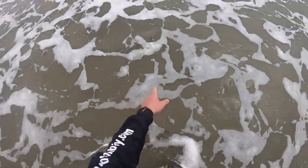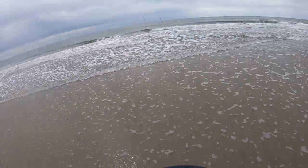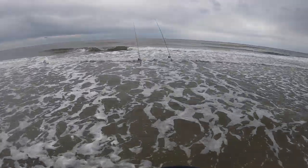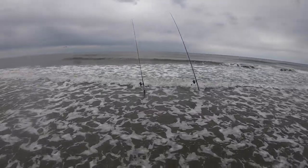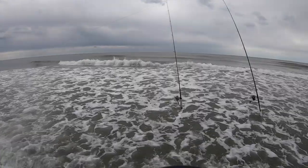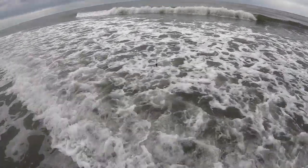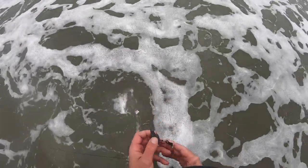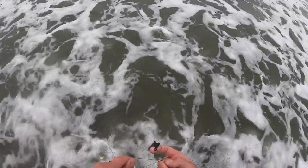A lot of people consider them to be trash fish — trust me, they're not. They're not the number one fish I want to catch today, but coming into the surf trip I knew there was going to be some form of dogfish, whether it be spiny or smooth. So right now that's the first fish of the day — I'm going to try and get this untangled and get back out there.